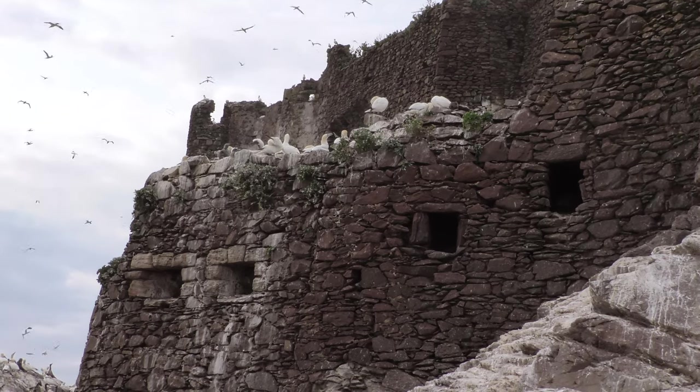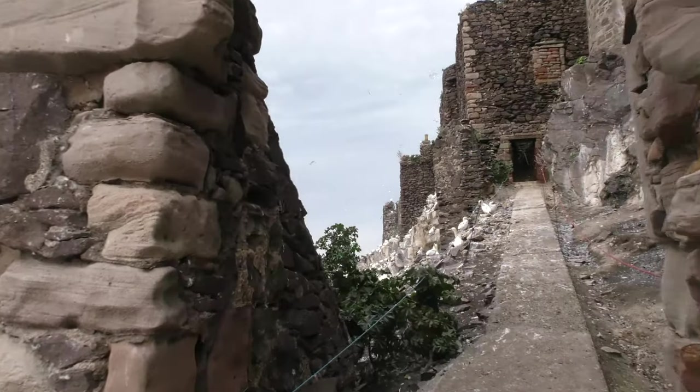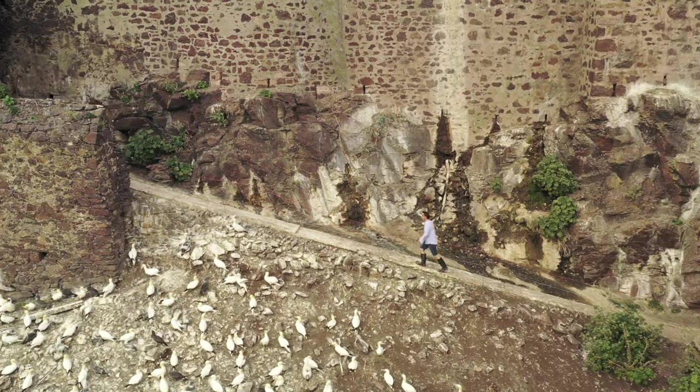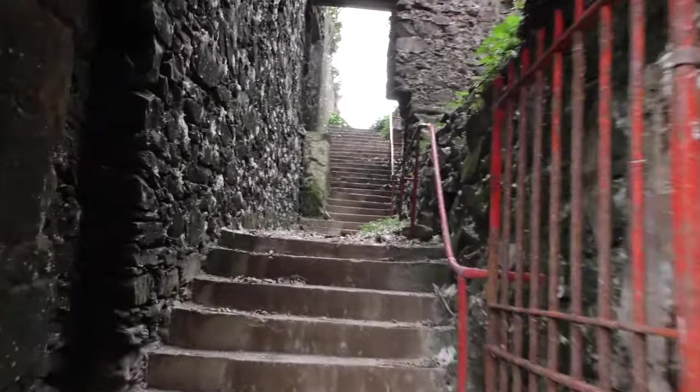The walk up from the landing point to the Gannet Colony passes through the remains of a 15th century castle that was once used as a prison for some notable inmates, including Walter Stewart, Earl of Athol, and the 17th century Scottish Lieutenant Colonel John Blackadder.